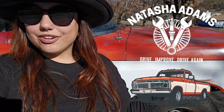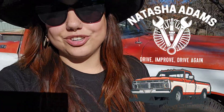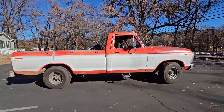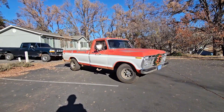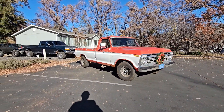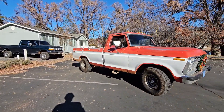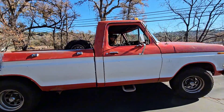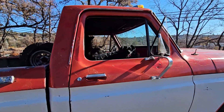Hey guys, my name is Natasha Adams and today I am taking my '73 F100 up to Yosemite National Park. In this video you'll be able to see at what elevation my carb starts to run rich in higher elevation, because it's going to be a lot less oxygen — and when I'll decide to adjust it, if that happens. Kind of hope it doesn't, but if it does, I've got everything I need.